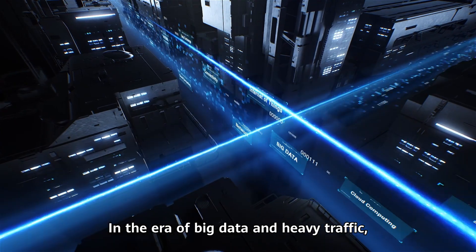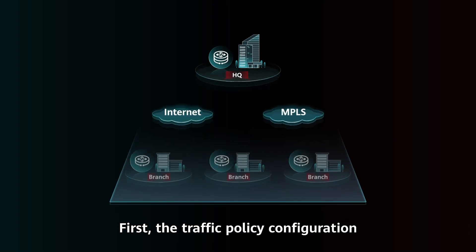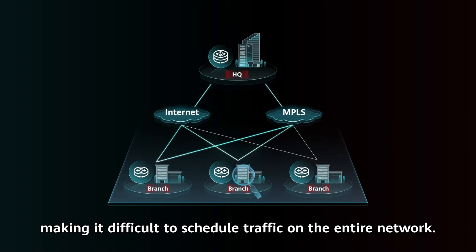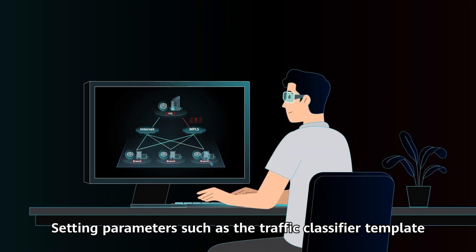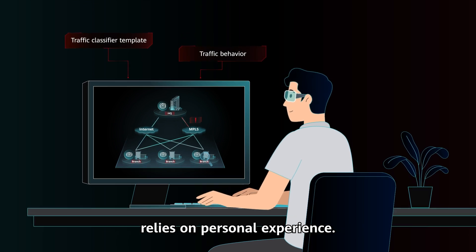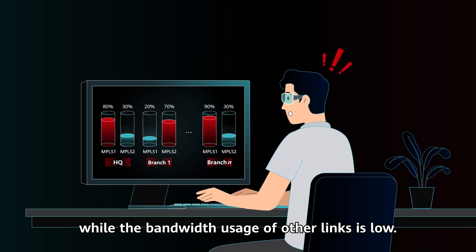In the era of big data and heavy traffic, enterprises are facing a series of challenges in network O&M. First, the traffic policy configuration is limited to a single site, making it difficult to schedule traffic on the entire network. Setting parameters such as the traffic classifier template and traffic behavior in a traffic policy relies on personal experience. In some cases, the bandwidth usage of a specific link is extremely high, while the bandwidth usage of other links is low.